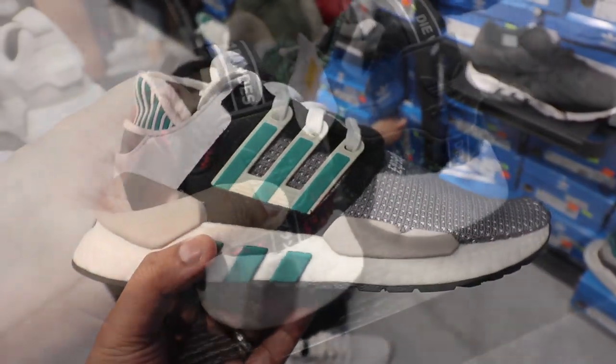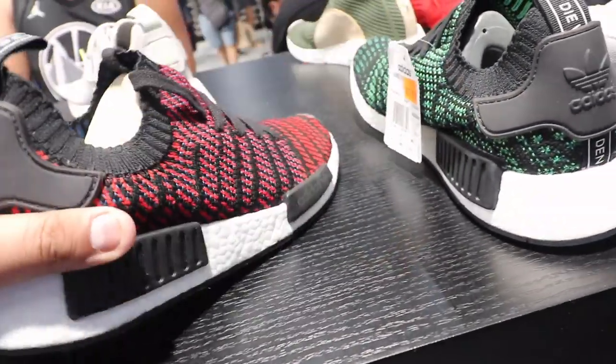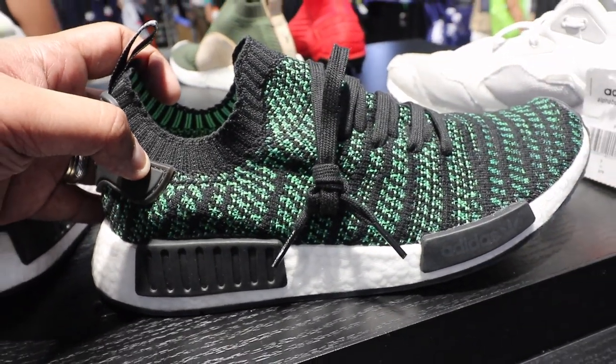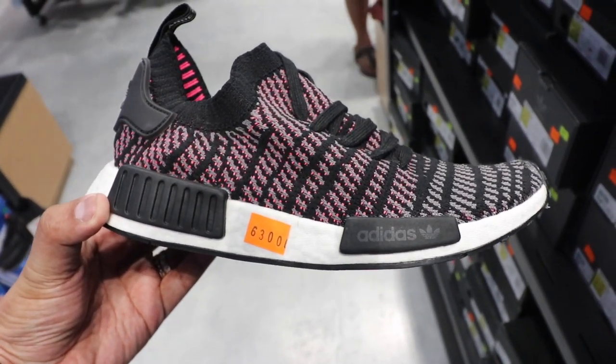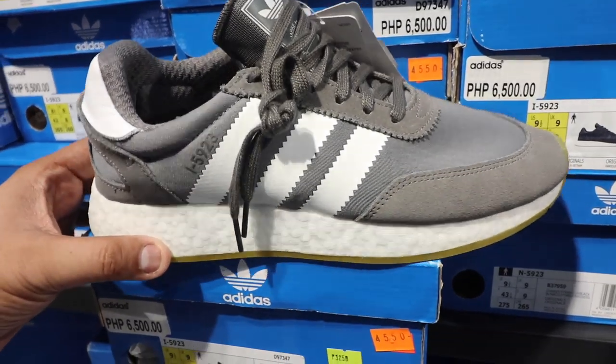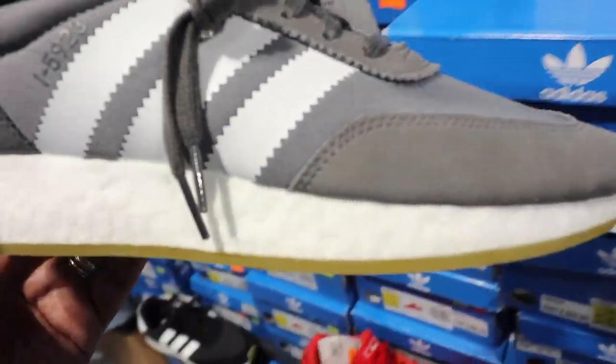We also have a bunch of NMDs. This one in red is selling for five thousand one hundred; the one in green is now selling for just six thousand three hundred. Red multicolor, black with accents of green and purple.